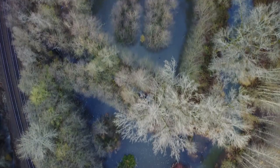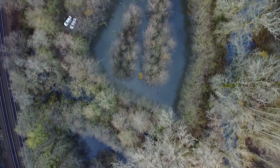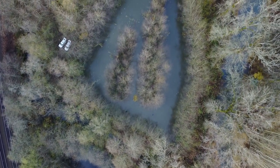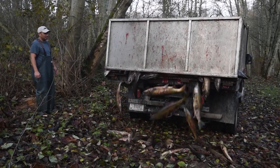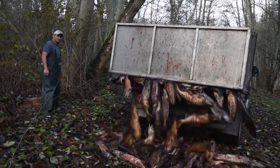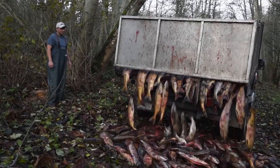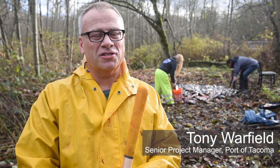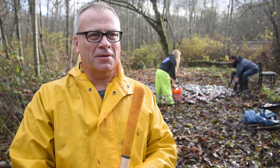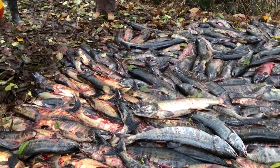We are distributing several hundred carcasses of freshly spawned out chum salmon throughout the mitigation site to provide marine nutrients back into the system. It's common all over the northwest, but it's the first time the port has set up a team to do this and the first time we've gotten some fish from the drive.